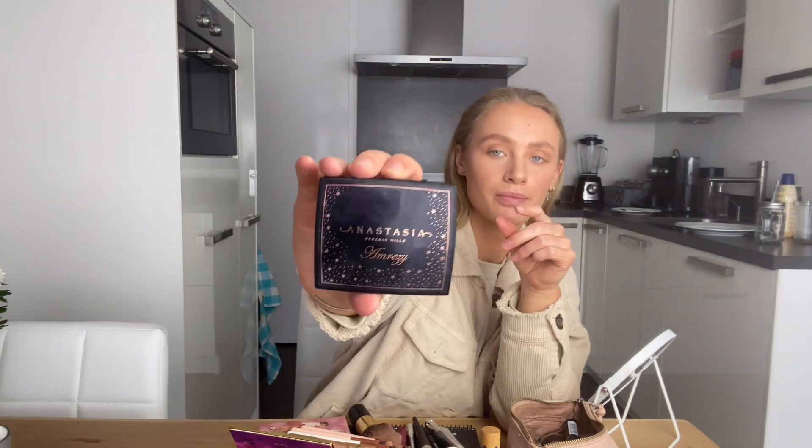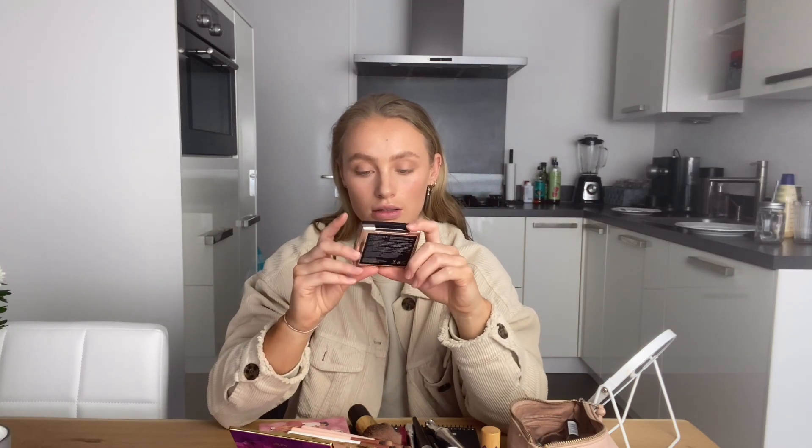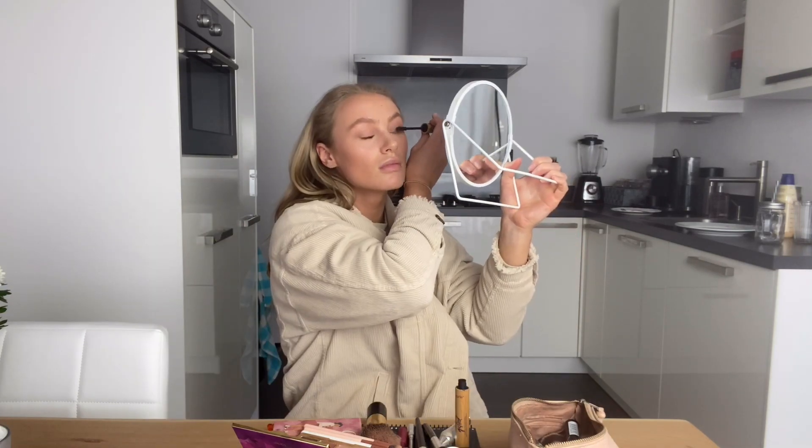Next is highlighter — this is the absolute best highlighter in the world. It's Anastasia Beverly Hills Amrezy. Amrezy stopped selling these, I don't know why, because it's the best highlighter ever and it sold out really quickly. Then the Tarte mascara — it's a vegan one called Gifted. I've already bought it four times in a row, that's how much I love it. I think that's it for the makeup!